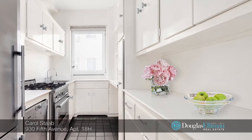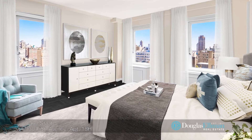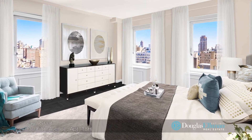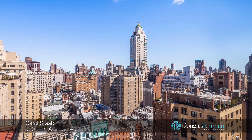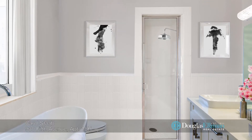The windowed kitchen has been updated to include imported appliances. The large corner master bedroom is light-filled from three large windows that offer open city views. There are three closets, including two walk-ins.